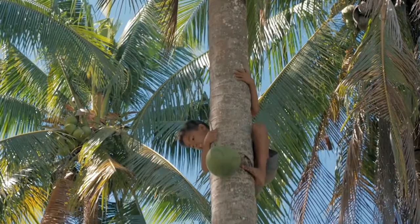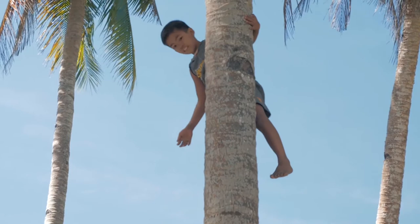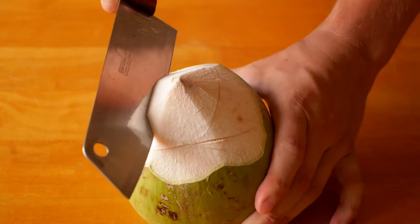Look at that! He's climbing down now. He's going to throw it down to somebody. Now he's going to go up to get another one. This man is going to take the top off the coconut. He's cutting the top off.